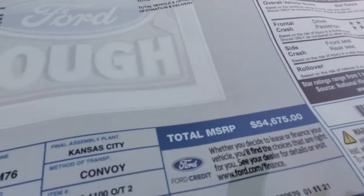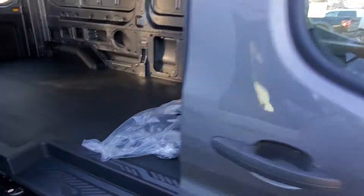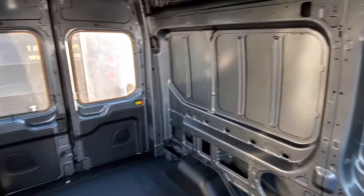This is an actual window sticker with options and equipment. As I'm panning around the vehicle, it is a high roof, so inside you can stand straight up.